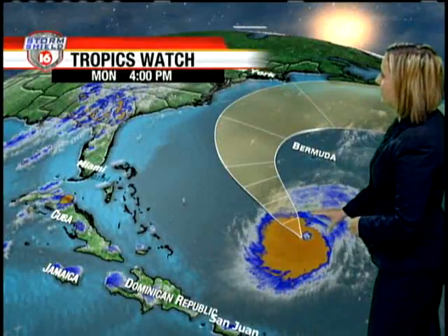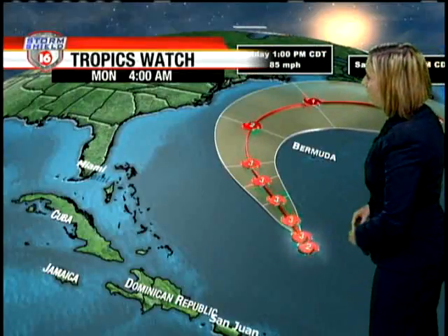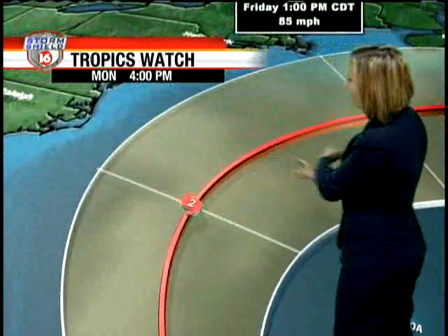Quick look at the tropics — we do have Hurricane Claudia out in the Atlantic. She was just upgraded to a major hurricane, so a Category 3. But the way her track looks right now, it looks as though she is going to continue to make her way towards the east coast before moving back out to sea. Something we will continue to keep an eye on, but of course no threat here in Mississippi.